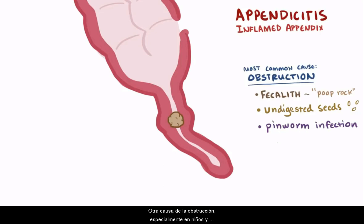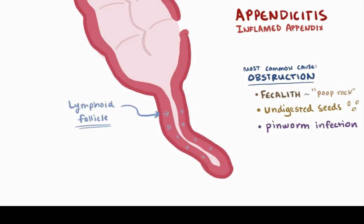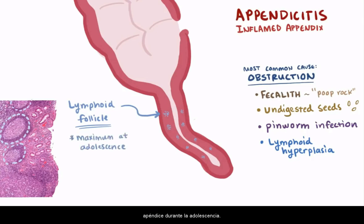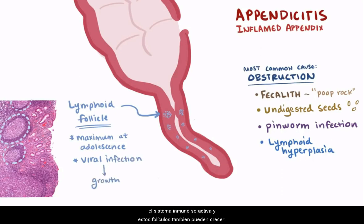Another cause of the obstruction, especially in children and adolescents, is lymphoid follicle growth, also known as lymphoid hyperplasia. Lymphoid follicles are dense collections of lymphocytes that get to their maximum size in the appendix during adolescence. Sometimes this growth can literally obstruct the tube. Also, when exposed to viral infections like adenovirus, measles, or even immunizations, the immune system ramps up and these follicles can grow as well.